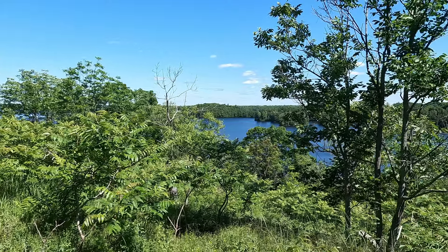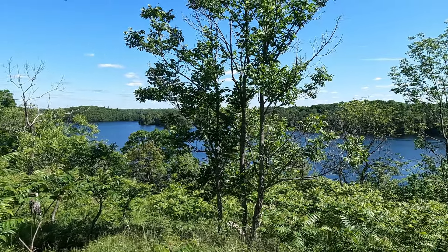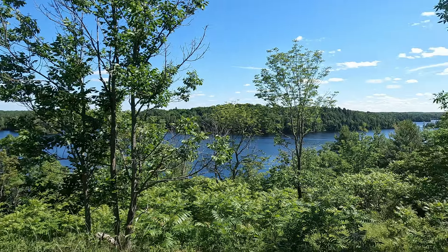The trail only has one view point and it ends right here. I would definitely say it's not worth it, but it only takes a few minutes so if you just want to get out and do some hiking maybe it's for you — I just don't recommend it. So let's talk about Sharbot Lake Provincial Park overall.